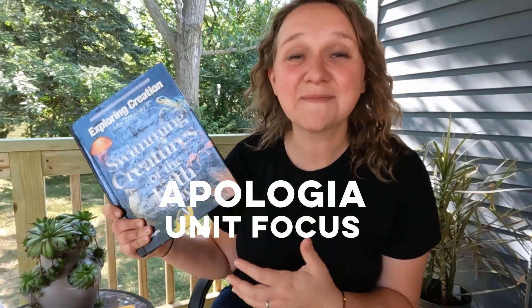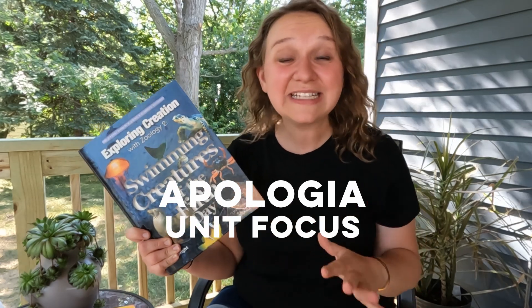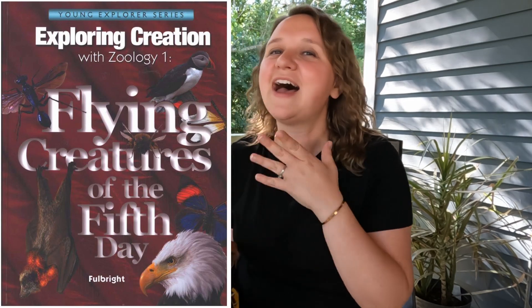There are a couple of things about Apologia Science that really stand out, especially as a Christian. This one is called Exploring Creation with Zoology: Swimming Creatures of the Fifth Day, and you can see some of the other ones they offer too. How could you not be interested? What an interesting approach to take — I really appreciate that from Apologia.